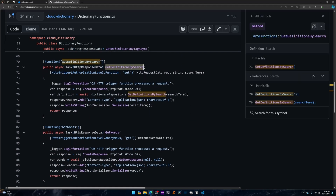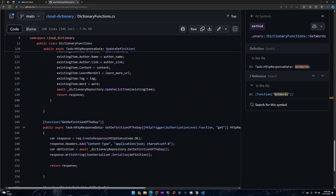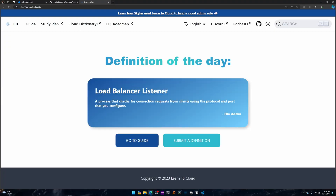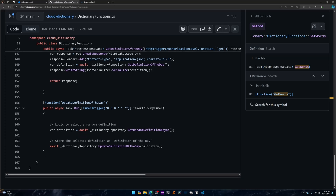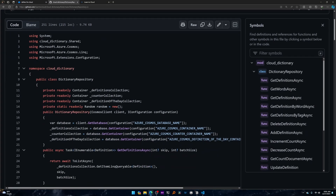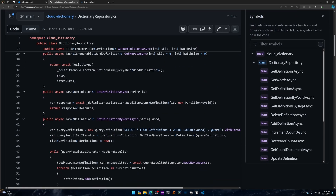For example, you have functions to get definitions by search and get words. I also have a function on a timer that will update the definition of the day, which you can see on learntocloud.guide — the same definition is shown for 24 hours, then the timer trigger goes and updates it to a different definition. The other file is a repository, which is the code that actually interacts with the Cosmos DB database, because it's good to not have your concerns tightly coupled.